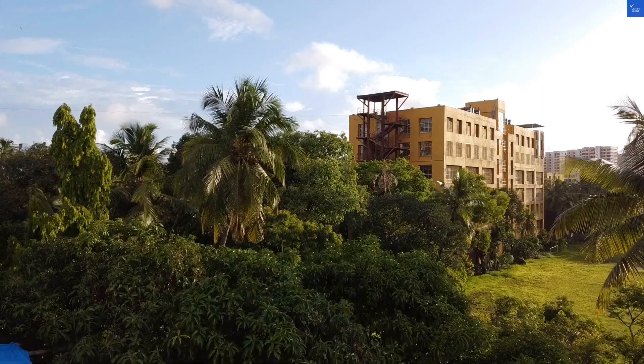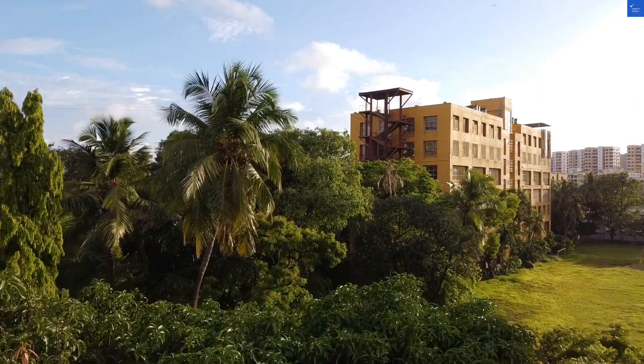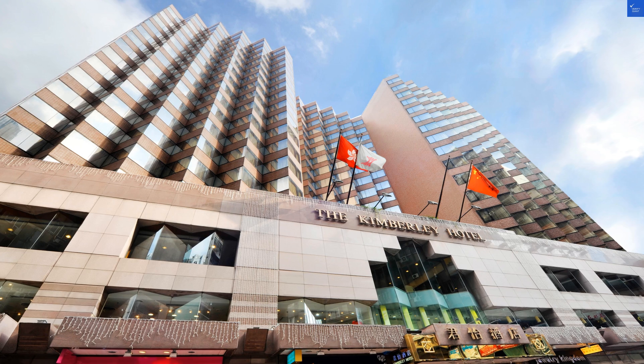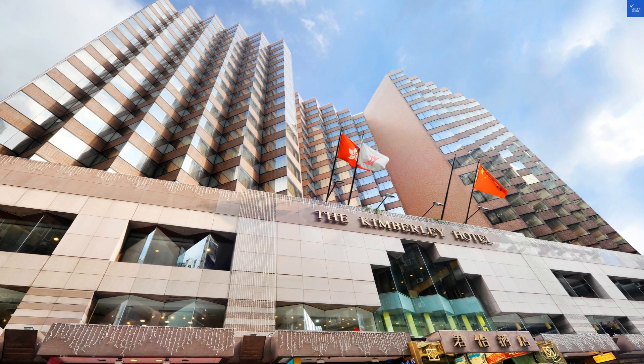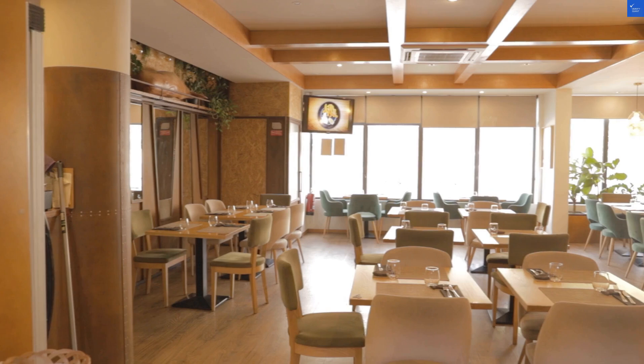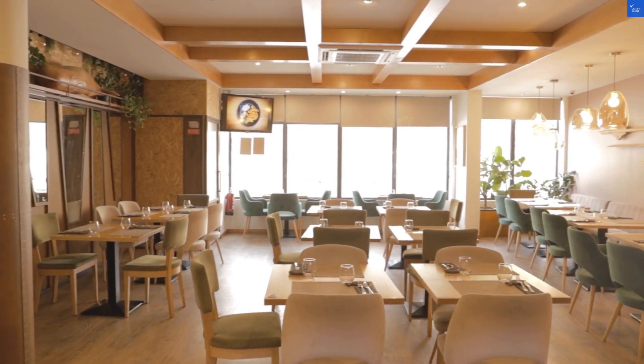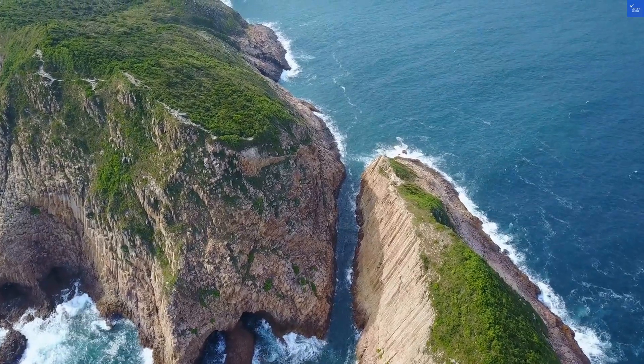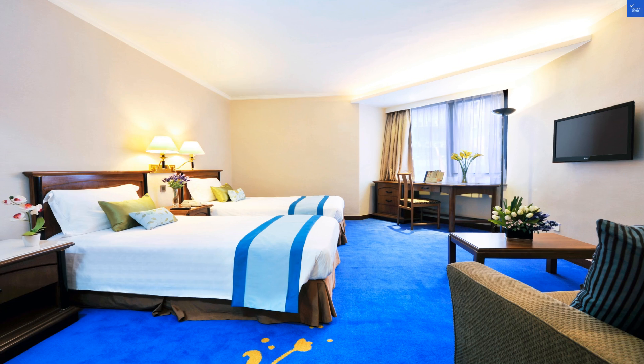Let's break it down. Location: 8 out of 10 — convenient but a bit noisy. Room quality: 6 out of 10 — cozy but dated. Amenities: 5 out of 10 — needs improvement in the gym. Dining: 7 out of 10 — great local dishes, mixed reviews on western food. Staff: 7 out of 10 — friendly but a tad slow.